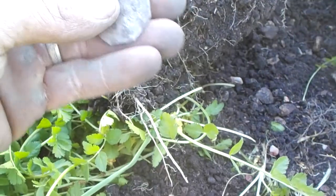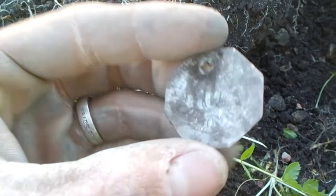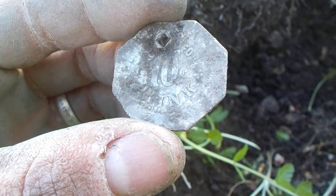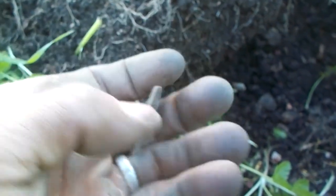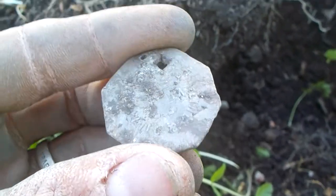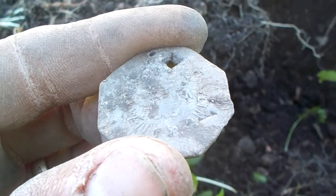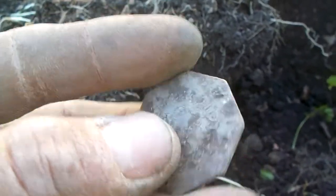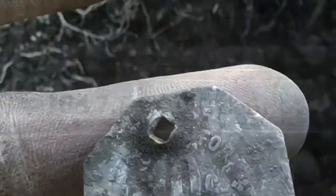Had a screamer signal here — I actually thought I was getting my very first half dollar, but I got something really cool. It's a token: 'Good for 10 cent drink.' It's aluminum, which is why it screamed. Someone also drove a square nail through it — see that? Perfectly square. Pretty cool though. I'm going to get this cleaned up and see if I can get anything else off the back.